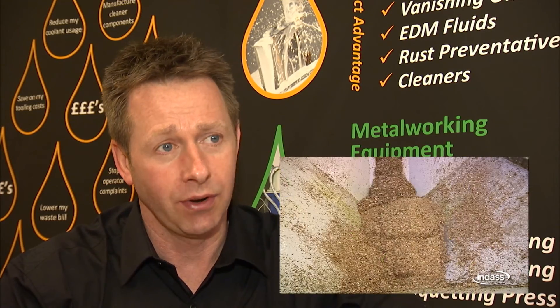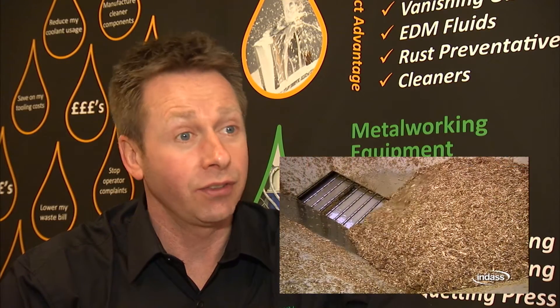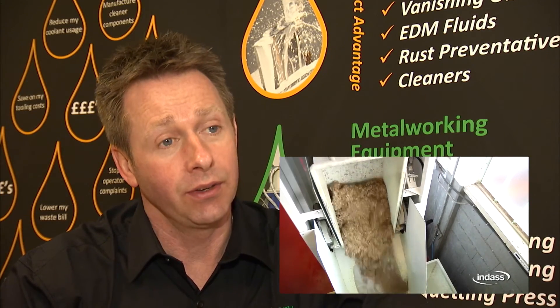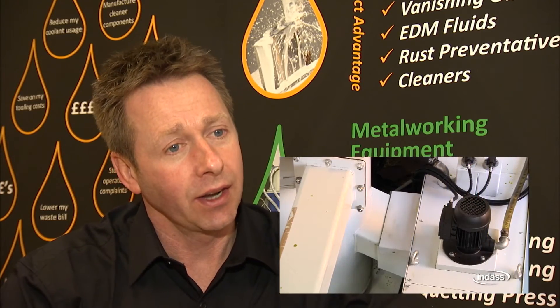Lubriserve is the UK agent for Indus equipment. Indus is one of the most important European manufacturers of swarf processing equipment. The range is quite extensive, going from simple conveyors and skip hoists to remove swarf from skips into the systems. They also do swarf crushers, so anybody with stringy swarf that takes up a lot of space can put it through a crusher and have it crushed into small thumbnail-sized chips.